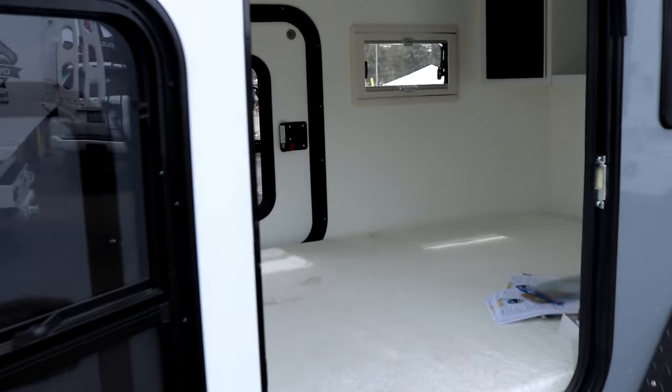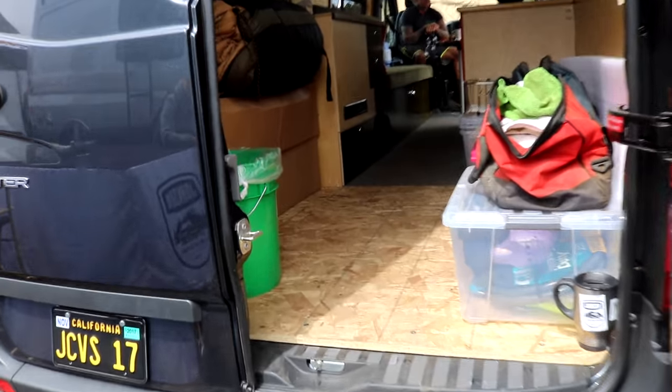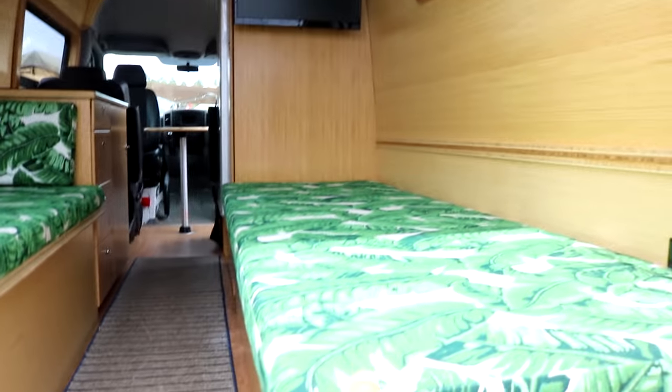This is pretty cool, but it is just a bed, basically. This is a pretty cool sprinter right here. I like the layout — pretty long. This is a nice layout on this sprinter, kind of colorful though with the fabric.